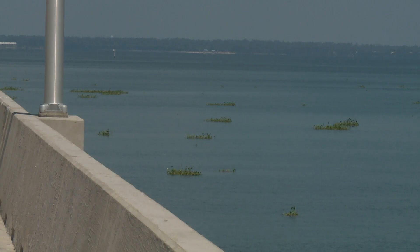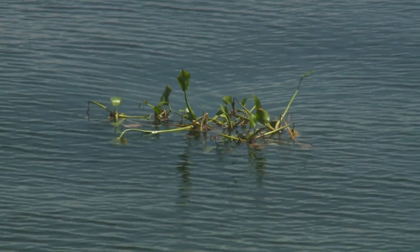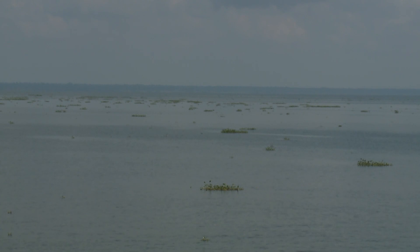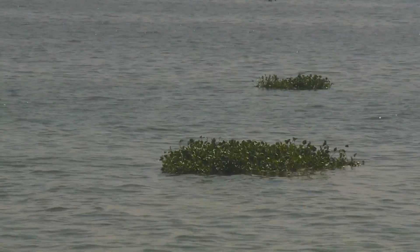There are floating islands of vegetation in the middle of Lake Pontchartrain just off the causeway bridge. In some areas, you can spot them as far as the eye can see. It's just a little bit unusual to see these broken up plants floating in the lake, so there have been a lot of inquiries — what is that? They're patches of floating water hyacinth.